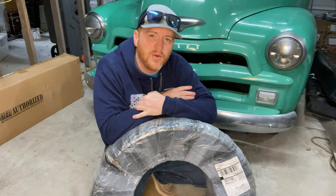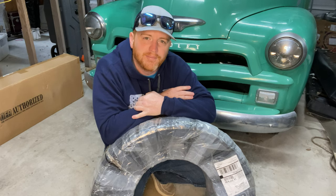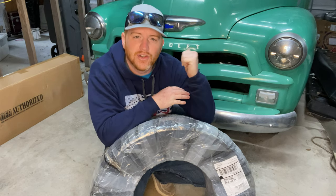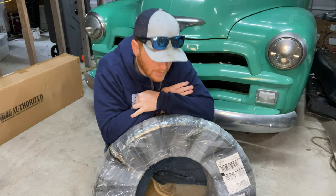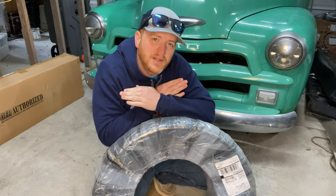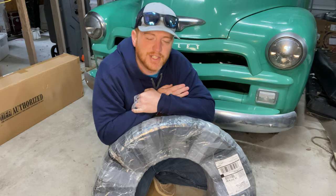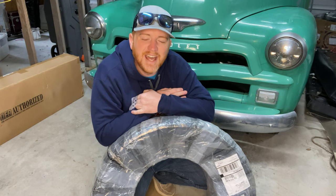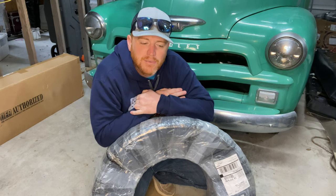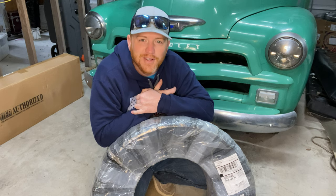Welcome back to the channel. On this episode it's time to get some new shoes on the truck. What I decided to go with is the Coker radials. They are radials, but I wanted to maintain the factory look for the truck. Like I mentioned in episode one, I like vehicles that look factory but have modern upgrades to make them more usable on today's roads, such as electronic ignition, things like that that make them more reliable.